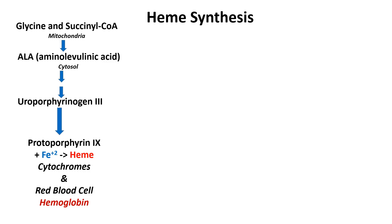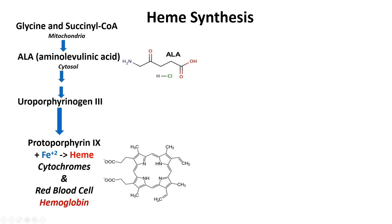The cytochromes also help us metabolize the drugs that we take. Heme is also an essential component of hemoglobin — it's needed to carry oxygen from our lungs to the rest of our body for metabolism and to keep us alive.